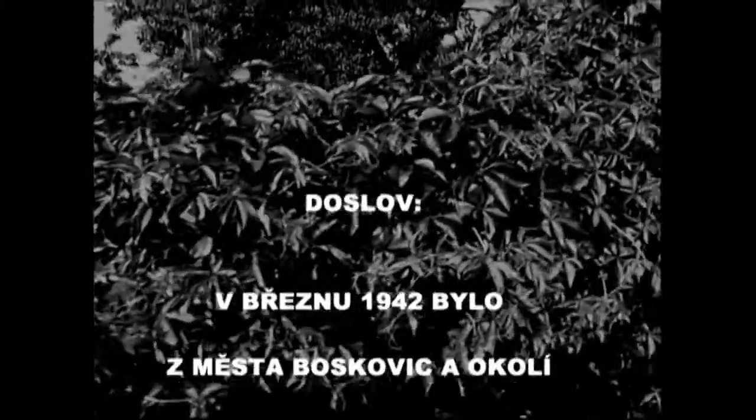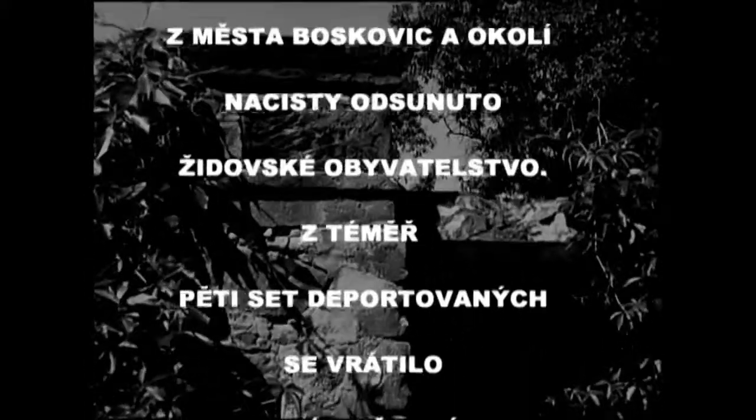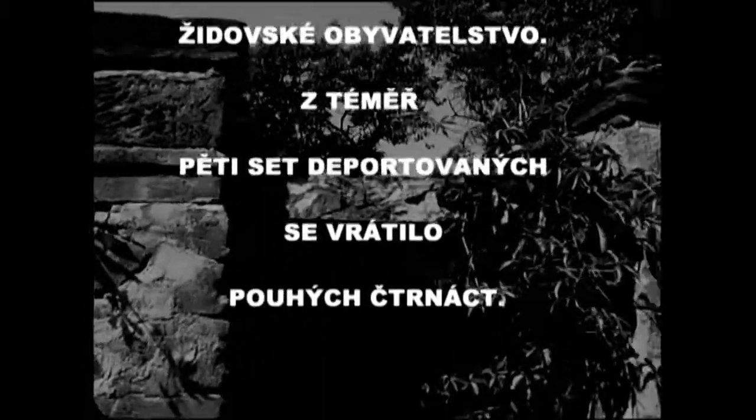In March 1942, the Nazis deported the Jewish community from the Boskovice region. Out of 500 deported, only 14 returned.